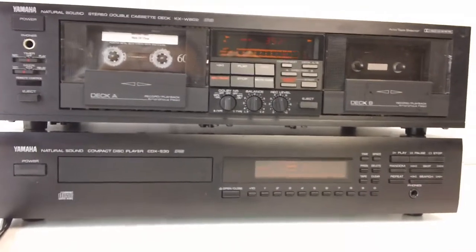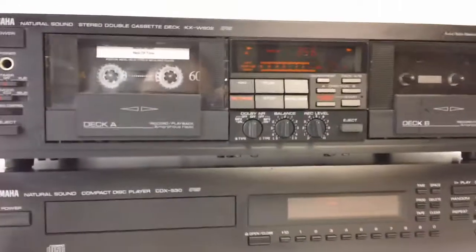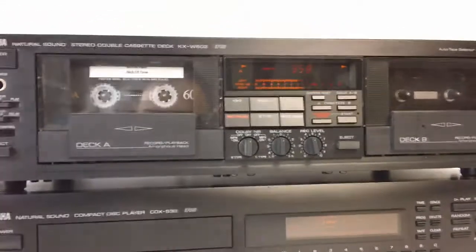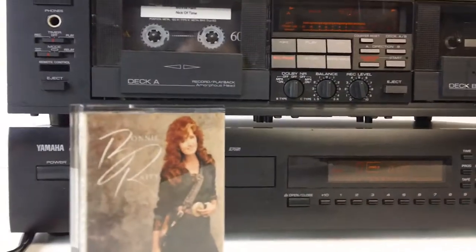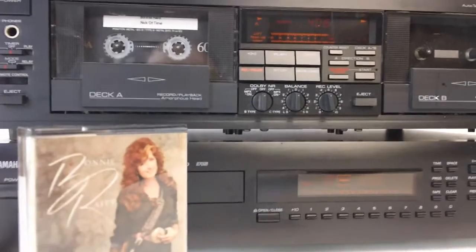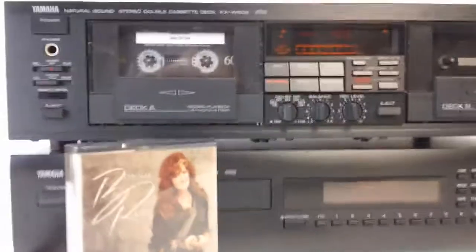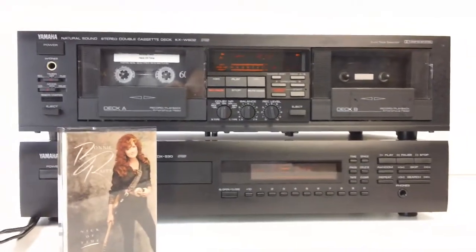We are going to be posting a sound sample from our collection of audiophile cassettes — this Bonnie Raitt 'Nick of Time' on Type 4 metal cassette — so you can have a quick listen to the beauty that this deck puts out. Thanks for tuning in to MrSoall.com, I'm Ray Kincaid, we'll see you soon.